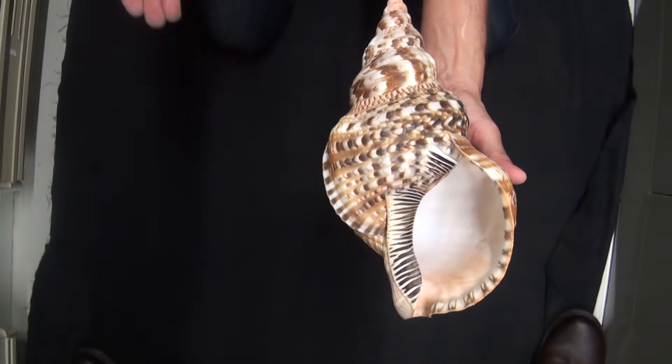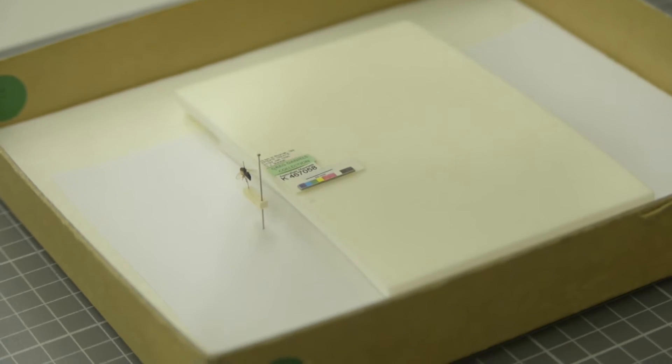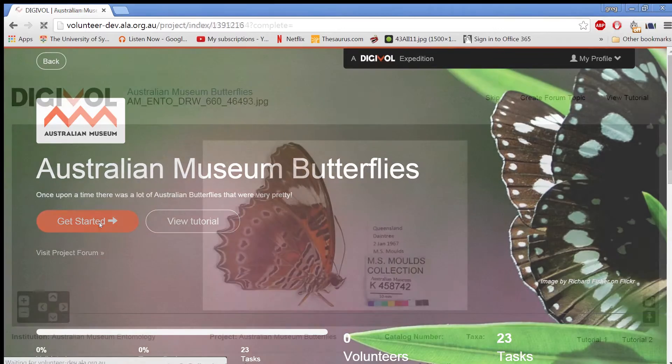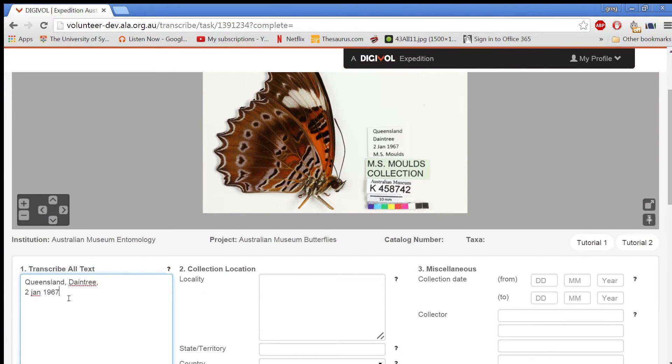The Digivol project consists of two distinct phases. The first is on site at the museum, where volunteers image specimens and their labels in our digitisation lab. The second phase is online, where volunteers capture scientific data through transcribing, geo-referencing and researching the text from the images captured in the first phase.